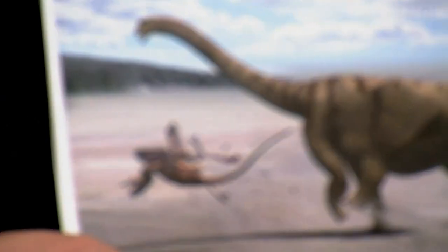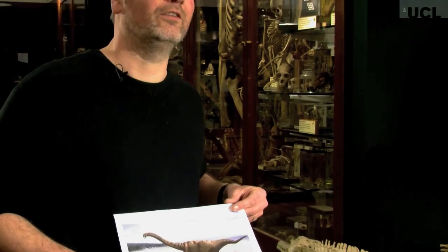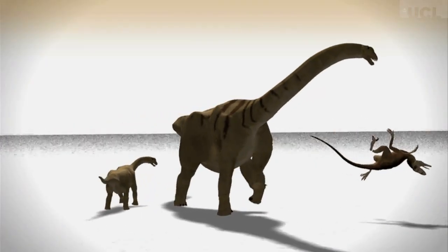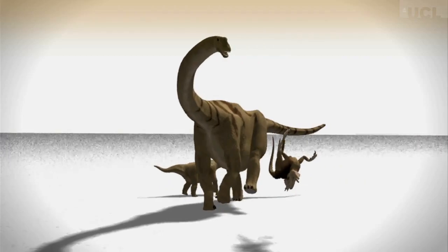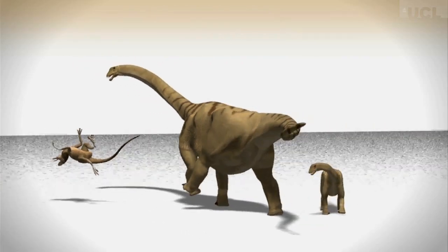We actually found the remains of at least two individuals of Brontomerus of very different sizes. So we like to think that there could have been a mother and a child. And here we have the mother defending the child from a Utahraptor, which is like the raptors in Jurassic Park, but bigger and scarier.